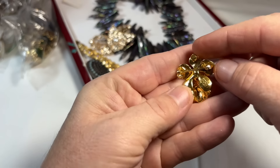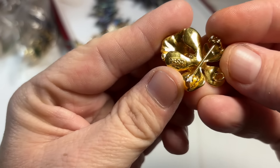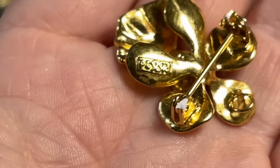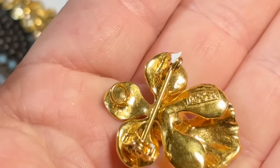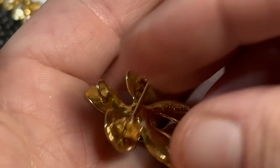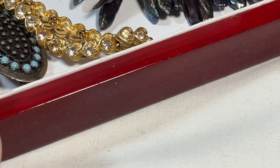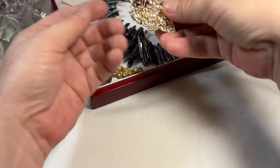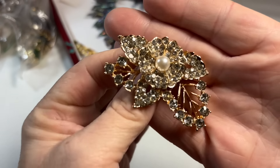Little angel pin, and she is signed — I can't see what she says. There we go. Interesting, so pretty. So this is a modern brooch but it doesn't matter — that's stunning.